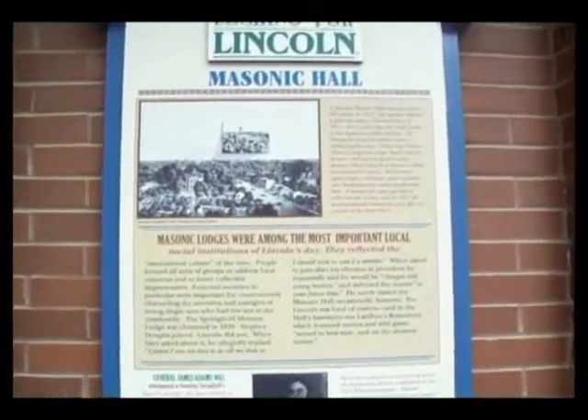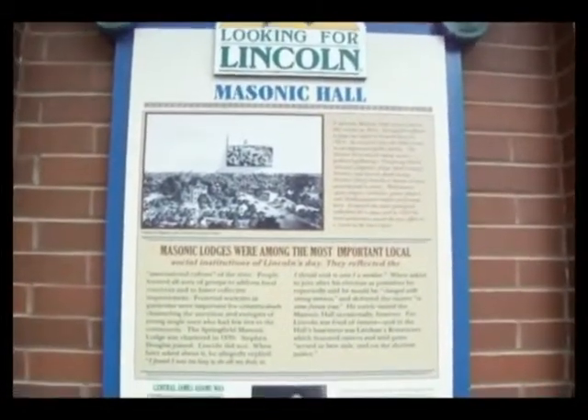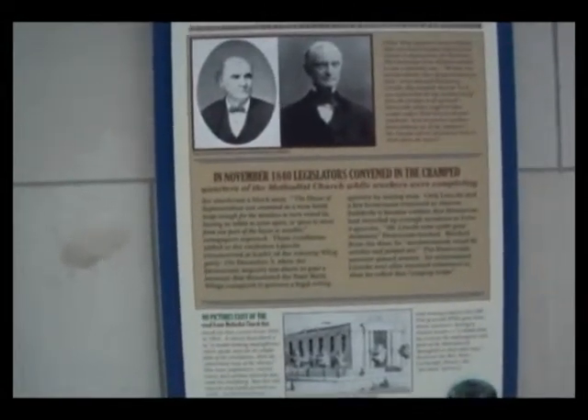We are on the corner of 5th and Monroe, and we have found ourselves yet another Looking for Lincoln sign. We have also found another Leaping Lincoln sign. So if you come to the corner of 5th and Monroe, you'll find this one — I'll read it to you in just a second.